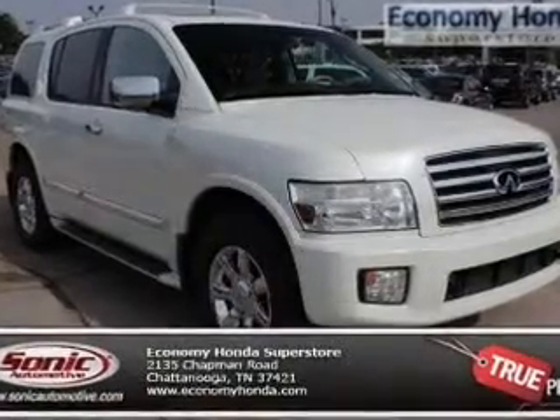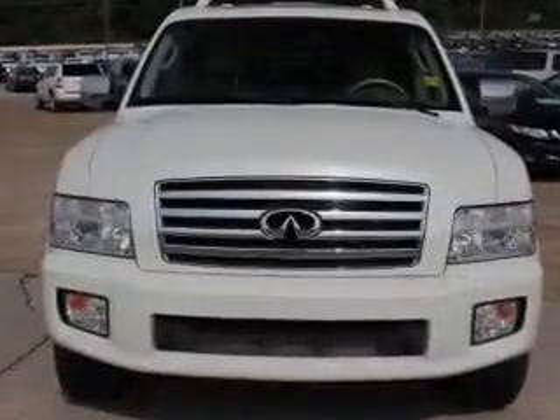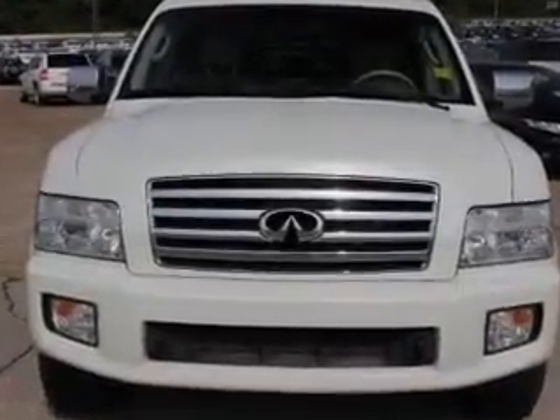This is a used 2004 Infiniti QX56, powered by four-wheel drive, an eight-cylinder engine, and a five-speed automatic transmission.